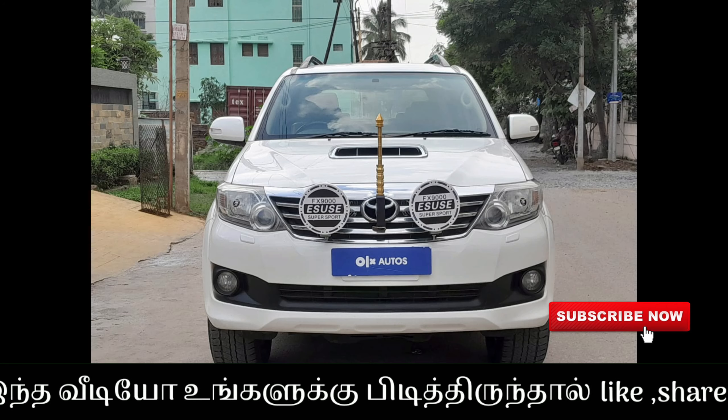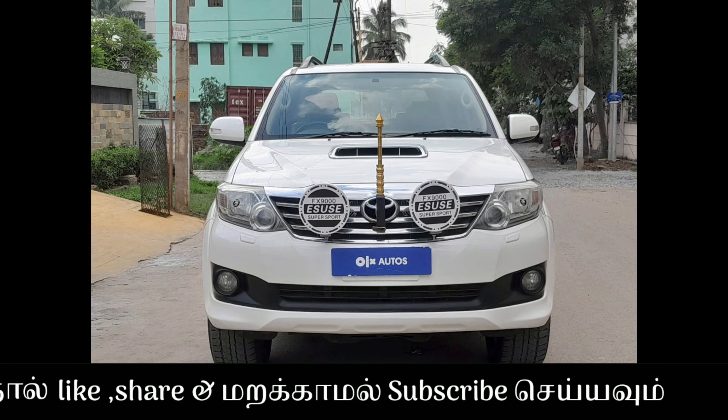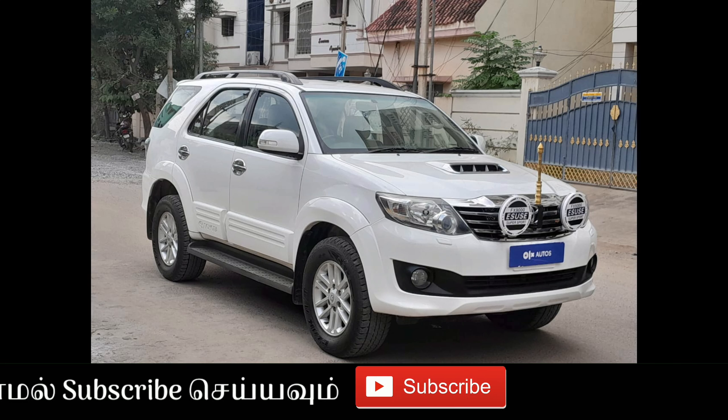There are some scratches and dings on the exterior of the car. There is a reverse parking camera. The car is white in color — a Toyota Fortuner.